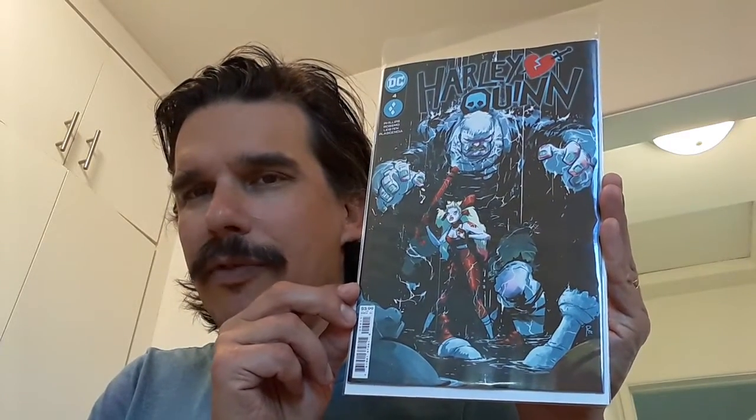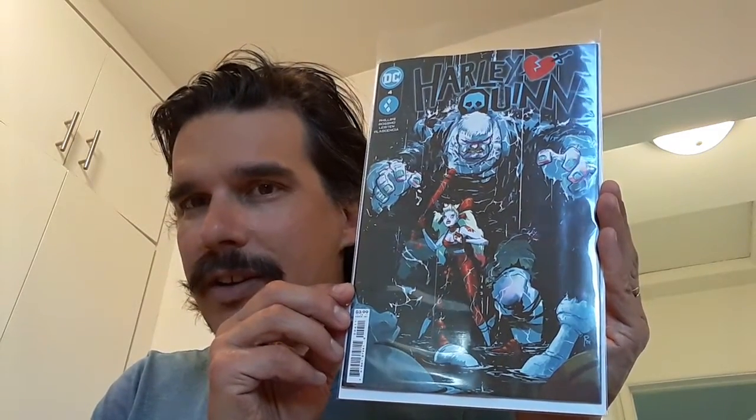Next up, from my pull list, is Harley Quinn number four. I really enjoy the art by Riley Rossmo. I think it's very unique and I really like that.